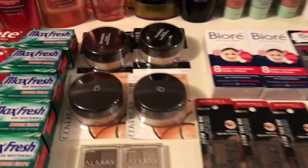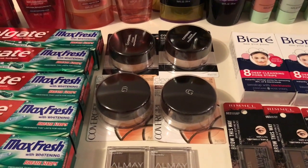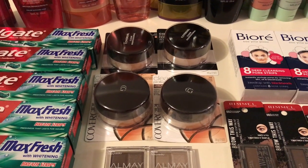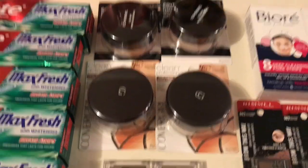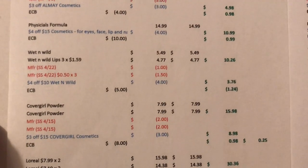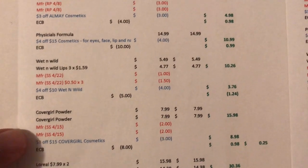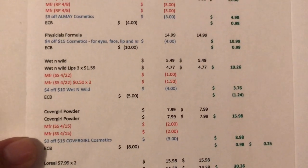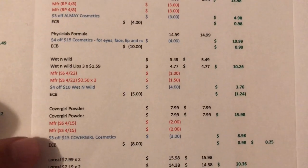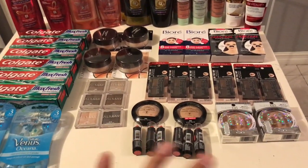The CoverGirl deal is spend $15 and get an $8 Extra Buck. I got two powders on each card at $7.99 each, coming to $15.98. I had two coupons from the 4/15 Smart Source and a $3-off-15 CoverGirl CRT. I paid $8.98 and got $8 back — 98 cents, or about 50 cents each. All of these makeup items also track for Beauty, so after Beauty Bucks they work out to be free or even money makers.